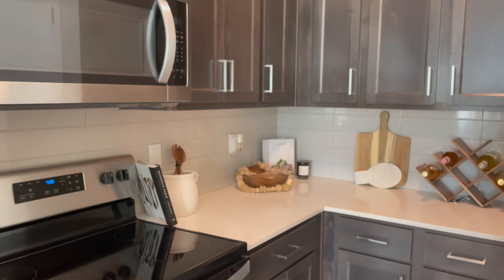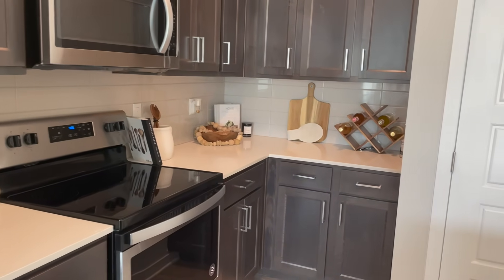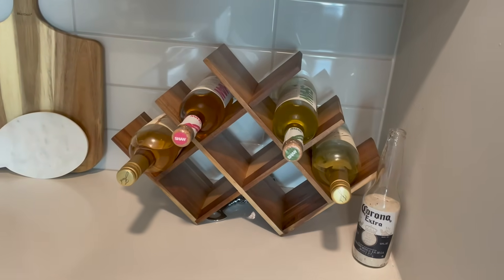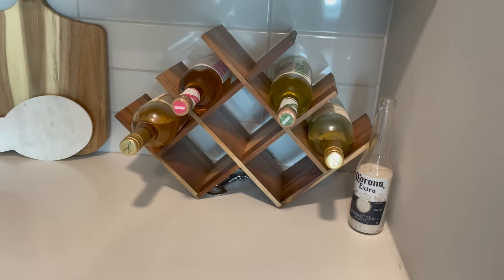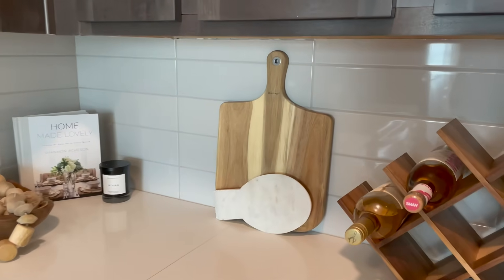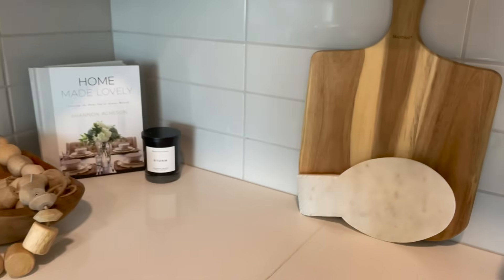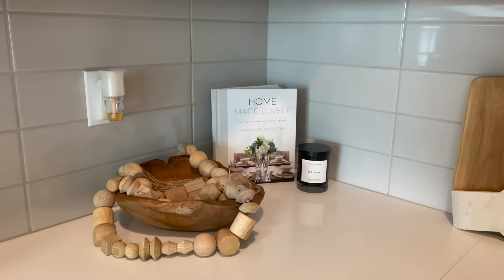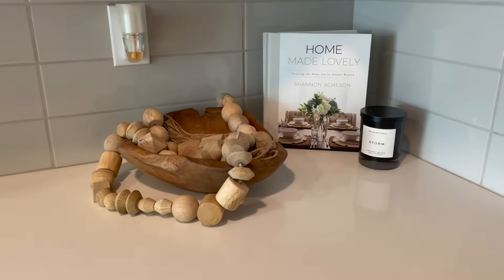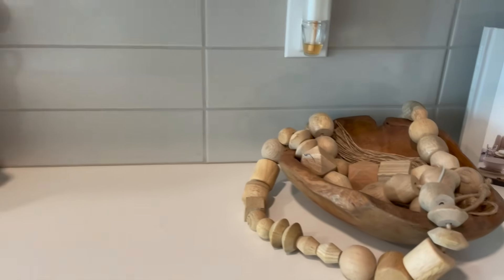Here's the kitchen — I love my espresso cabinets hitting on that quartz countertop. Over here is my wine rack from Target, very inexpensive, with a couple of wine bottles. On the left is my favorite cutting board from Home Goods — very inexpensive, about $14. There's also a marble slab for cooking ware from Ross. In this corner I have the Homemade Lovely book, a wooden bowl from Home Goods, and some wooden beads from the Studio McGee Collection at Target.